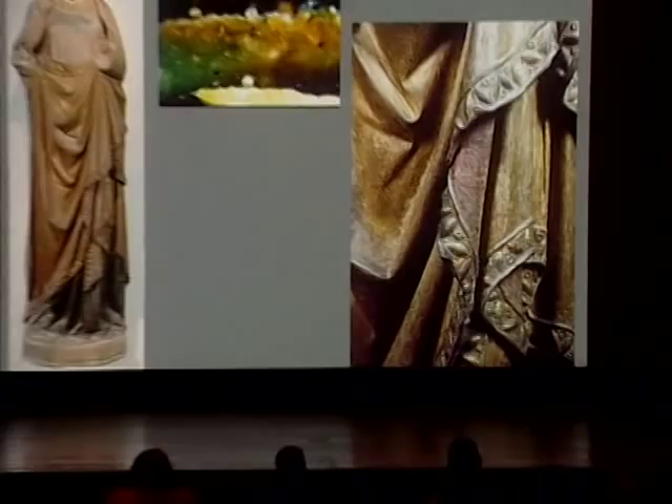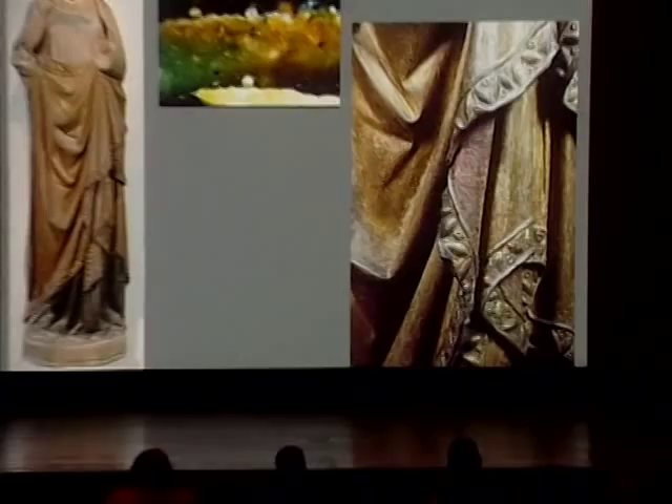The Virgin's robe was originally gilt as well, but now presents a blue layer painted at a later date. A cross section shows the blue azurite as the overpaint, with the original gold leaf layer beneath it on a mordant layer, or substrate that maintains the gold leaf on the surface, and below that the ground or preparation layer of the sculpture.